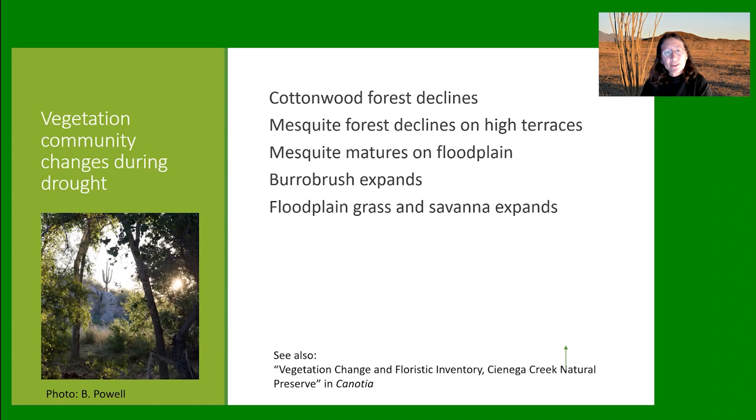Turning now to vegetation community change as revealed by the remapping: the cottonwood forest has been declining as a result of the megadrought; the mesquite forest on the highest terraces is declining even as mesquite matures on the floodplain; the burrobush community has made a big expansion; and I think we're seeing more floodplain grass savanna.